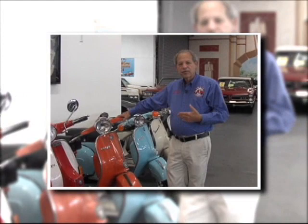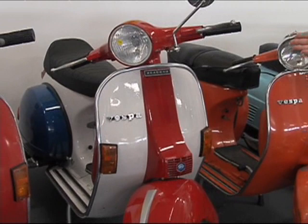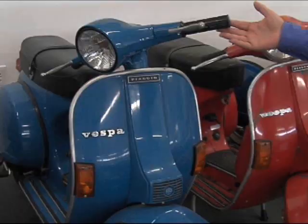Going into the new line scooter in 1977, we introduced the P-series scooter. This is not the original paint color, but certainly done up for the United States colors. This is what they call a P-125X. And the counterpart to that in the USA was this particular model, the P-200E. This blue Vespa P-200 here is all original and has about 68 miles on it.